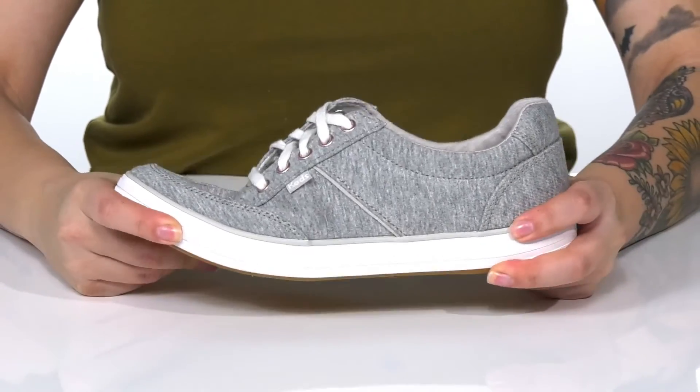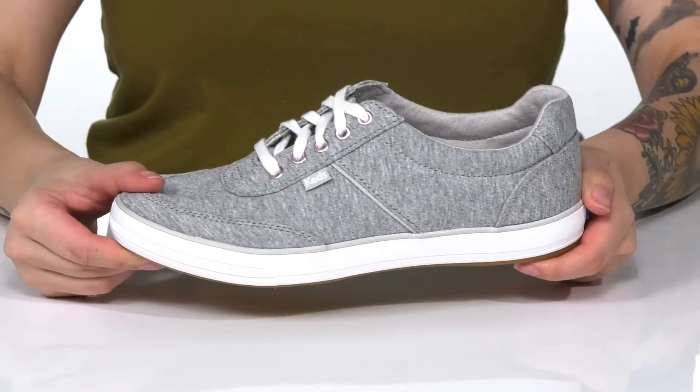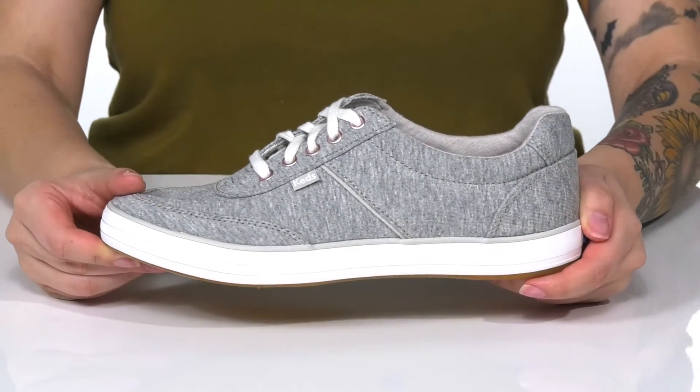That trendy white midsole has some flexibility for an easier stride. Underneath is lightly textured, and I think these would pair very well with some shorts and a t-shirt.